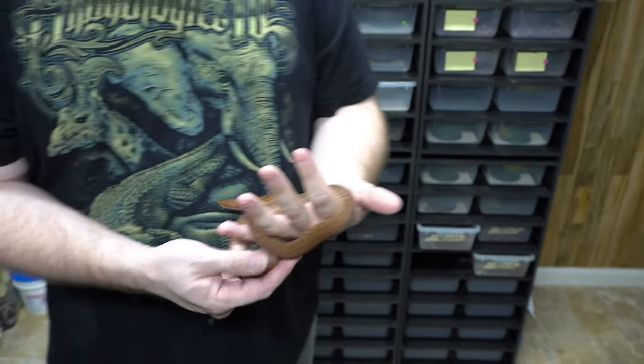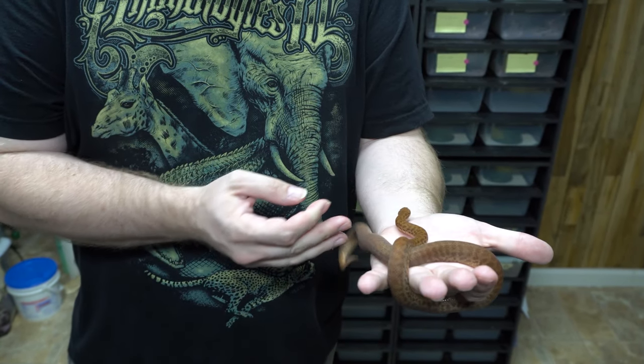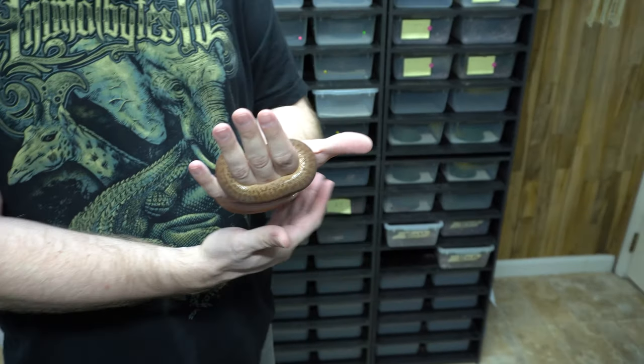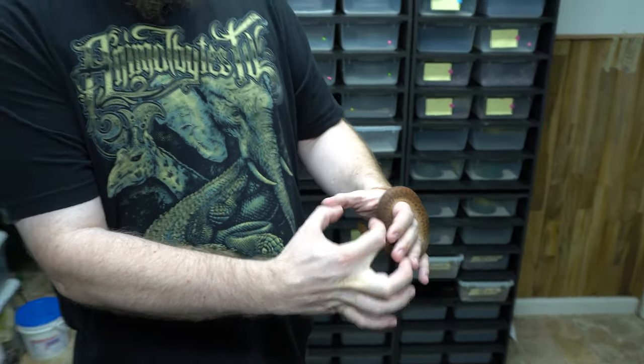This snake will actually produce eggs — this is breeding size. It's pretty cool when you see a mom like this coiled around a bunch of eggs that are smaller than the size of a muffin. It's pretty funny.